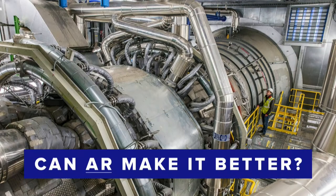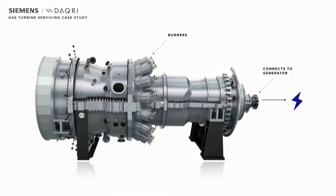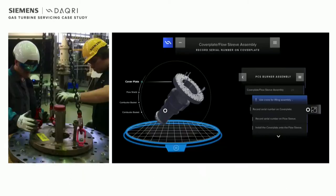It's not easy to learn how to service one of these things. It's a complicated process. It takes over three years to be certified to do this by yourself, and that's in addition to the fact that most of these people are educated as mechanical engineers to start with. So we asked the question: can AR make this training process better? We picked one key servicing task — assembling a burner.